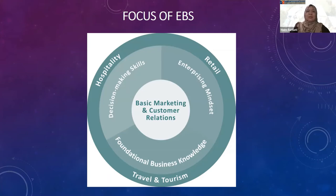Through learning of EBS, you will acquire a basic understanding of business concepts and awareness of the industry, and this is an advantage for you when you further your studies in ITE in the hospitality, retail, or travel and tourism courses.